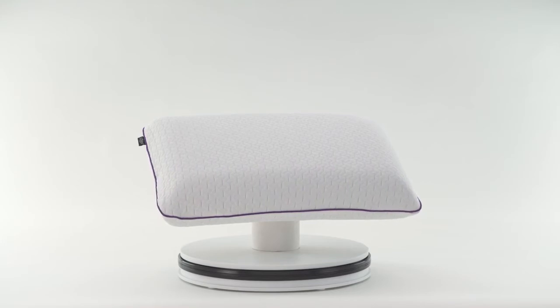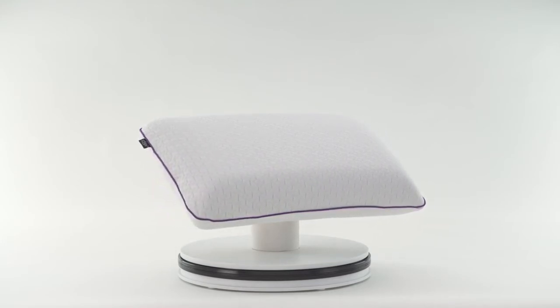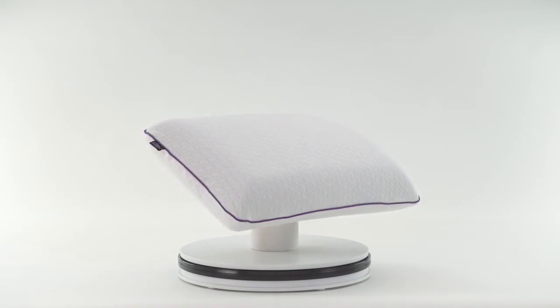Experience a pillow with pressure-relieving comfort and climate control with the SensorPedic Coolest Comfort Temperature Regulating Gel-Infused Memory Foam Pillow, available exclusively at JCPenney.